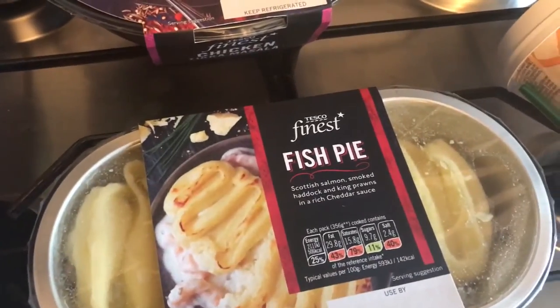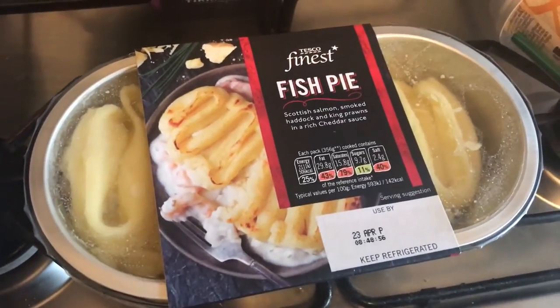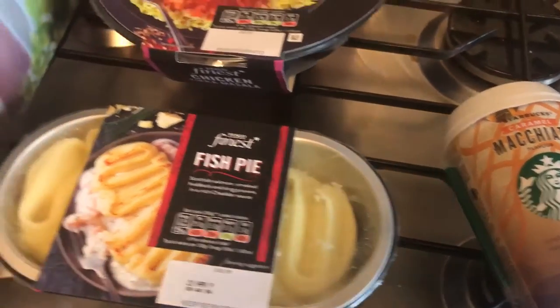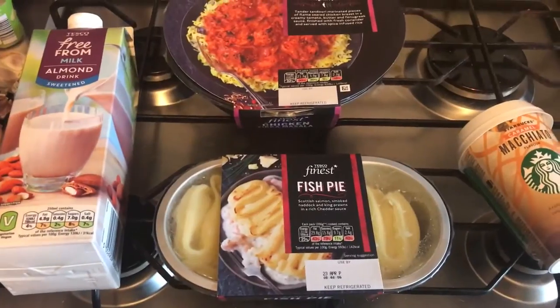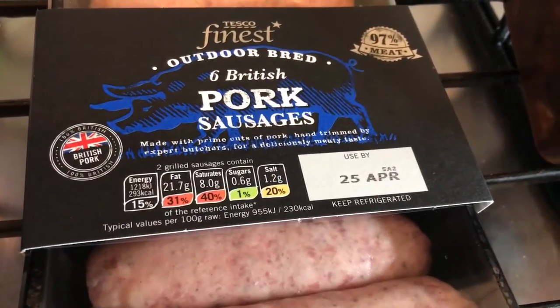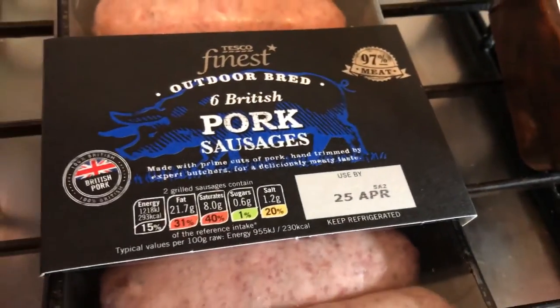Because it's two for six pounds on the Finest range, the other meal I picked up is a fish pie. I've also got a caramel macchiato and a mango and apple J2O. That's my shopping for today.